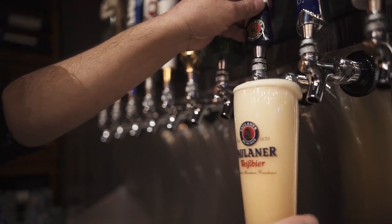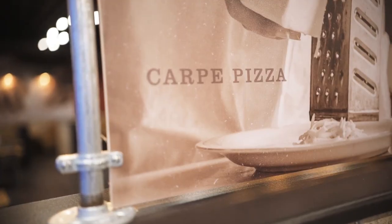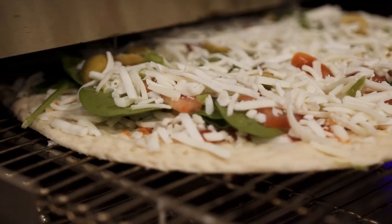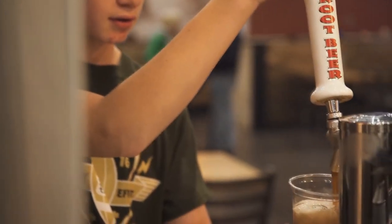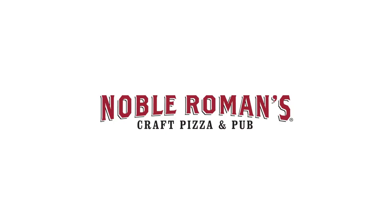Noble Roman's also has your choice of soft drinks, frosty cold beer, or wine. It's the better pizza — Noble Roman's. That's Noble Roman's on the Daniel Boone Parkway in the Hazzard Village Shopping Center. For carryout, phone 439-2242, and they'll have your order ready when you get there to Noble Roman's.